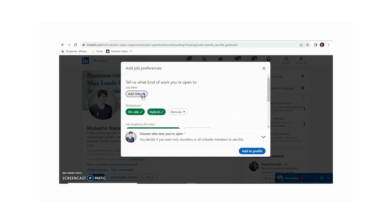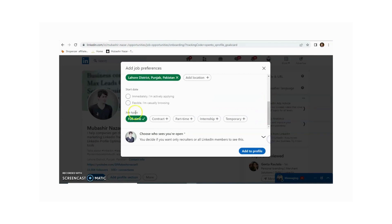Here you need to write a job title. For example, I am just searching for an Account Manager job. Different options are available here — flexible, immediate — and you can select according to your requirement.